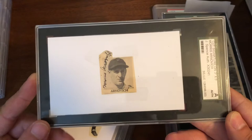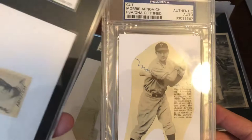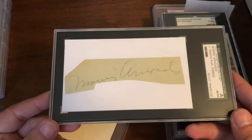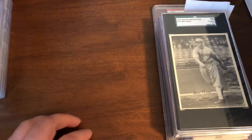Next up we actually have some Morris Arnovich slabs. Starting off we have a little cut JSA certified and a PSA slab — Arnovich newspaper autograph, another newspaper auto of Arnovich in a Phillies uniform. Both of these are Phillies uniforms that date to 1939 and earlier. We also have an oversized cut and a tiny little cut.